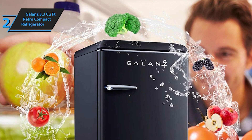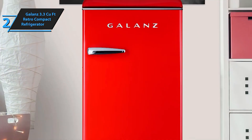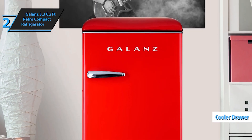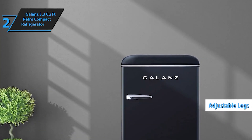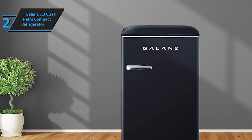The Galanz Retro Compact Refrigerator features an adjustable mechanical thermostat, allowing you to set the ideal temperature for your beverages, snacks, and perishables. The integrated chiller compartment provides additional cooling for items that need to be kept extra cold. Designed with practicality in mind, the interior includes removable and adjustable glass shelves, making it easy to organize and customize the storage space to suit your needs.